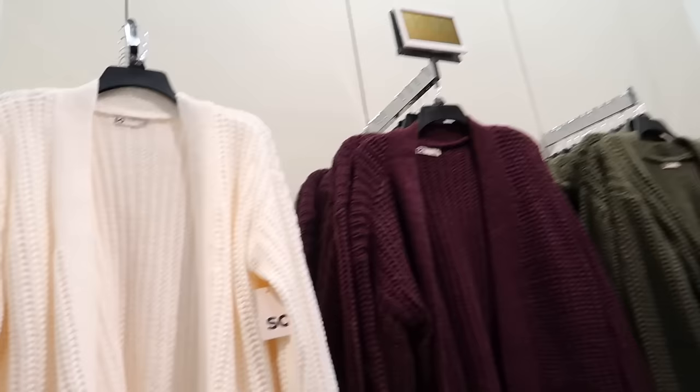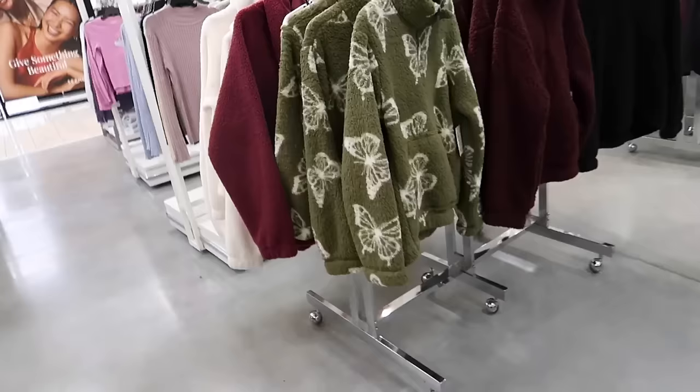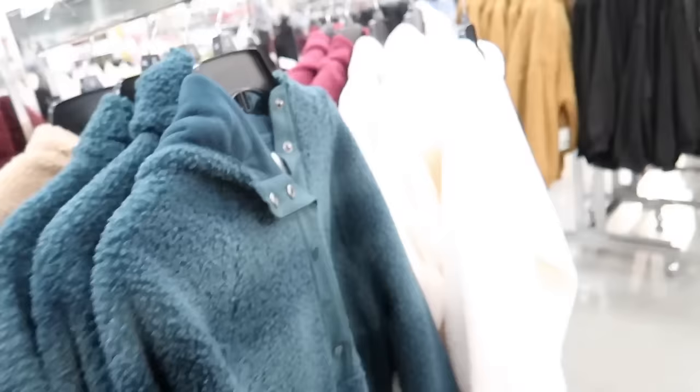These chunky neck cardigans from SO are down to $19.99, regularly $40 — ribbed wrist, open front, in peachy, burgundy, green, black, and blue. New little hooded sweaters from SO have that drop sleeve, ribbed wrist, ribbed bottom, also buy one get one half off, in pink, green butterfly, and beige, regularly $40. The plush pullovers I've shown a few times are down to $14.99, and the snap pullovers are $19.99 — with that 20% off, down to $16.